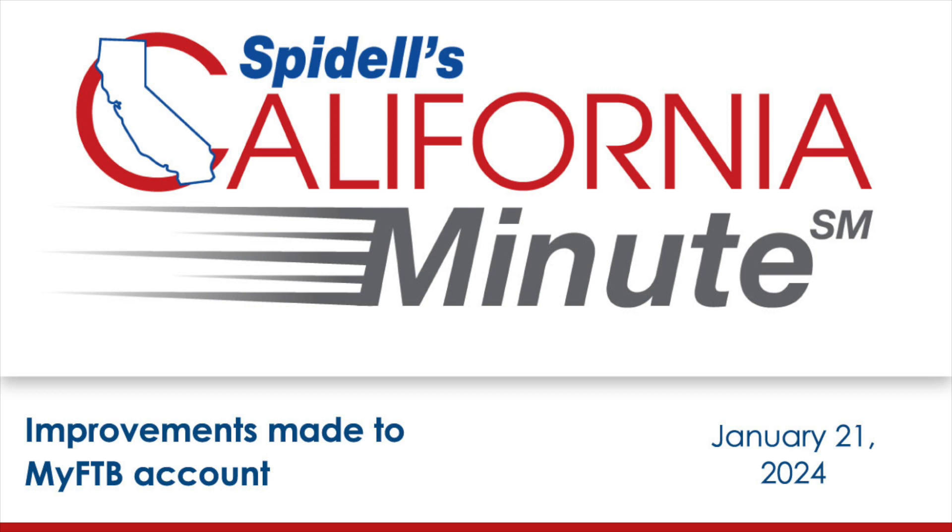The FTB has made several changes to its MyFTB account program, which currently has over 55,000 tax professionals registered to use it. The changes improve and streamline the user experience and make it much easier to get clients added to the system.